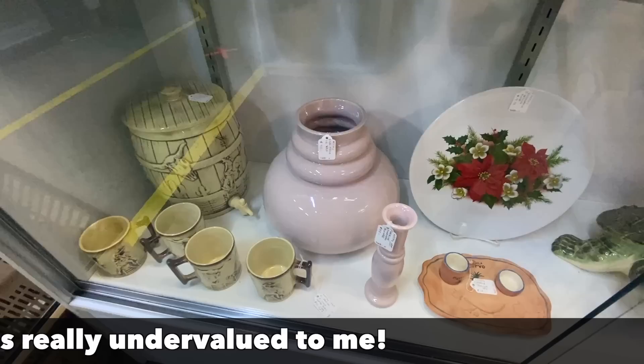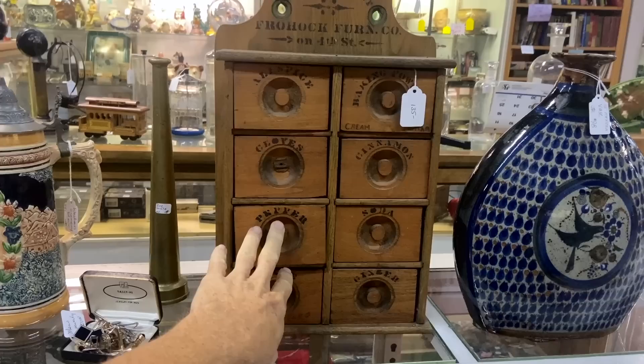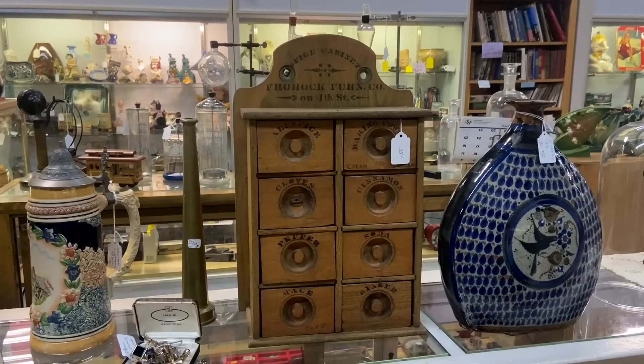Next to the McCoy barrel set here — that is significantly more with the water cooler and the four mugs, it's $195. This is neat because this spice cabinet was given away as an advertising premium, so you can tell it's pretty basic — not even particularly square. They stenciled the names of the spices, but they also stenciled their information that you could go to Frohawk Furniture Company on Fourth Street. So that was pretty clever of them and that's interesting to people now — it's $135 because of that added interest.